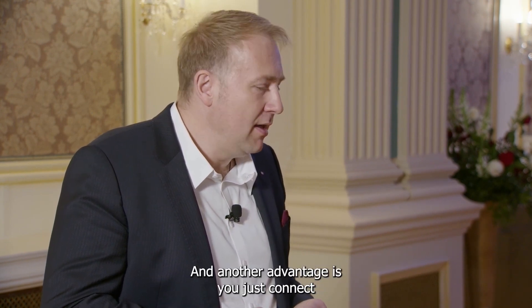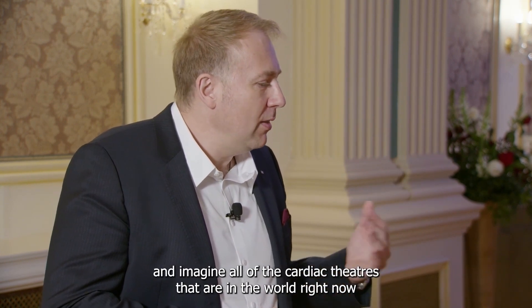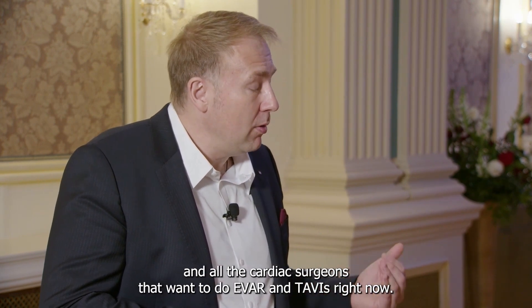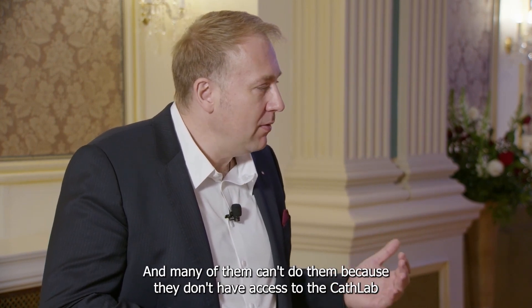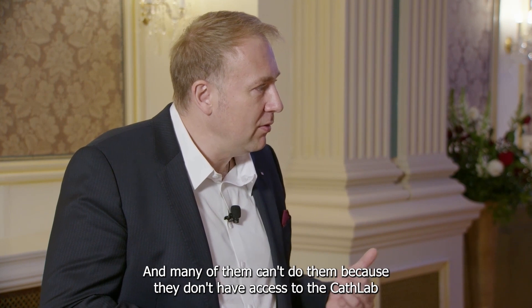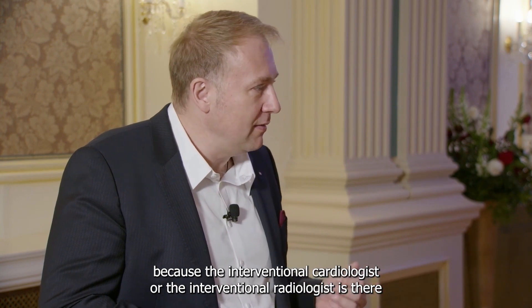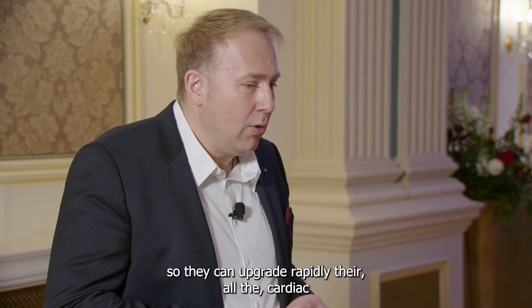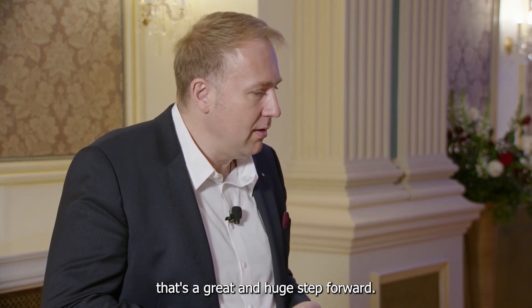Another advantage is you just connect the hybrid solution to your endoscopic screens. Imagine all the cardiac theaters in the world right now, and all the cardiac surgeons who want to do EVAR and TAVI but can't, because they don't have access to the cath lab. They can rapidly upgrade all cardiac operating rooms all over the world to do TAVI, for example. I think that's a great and huge step forward.